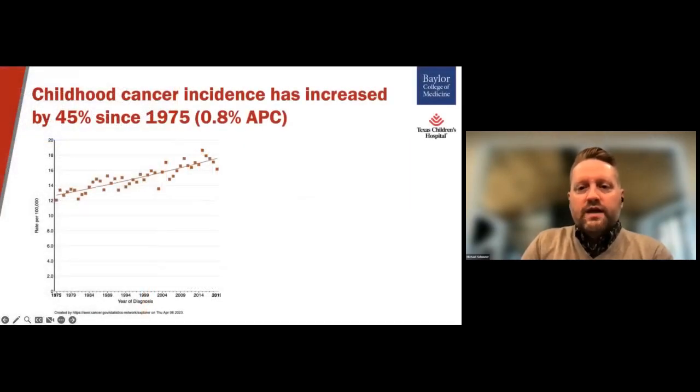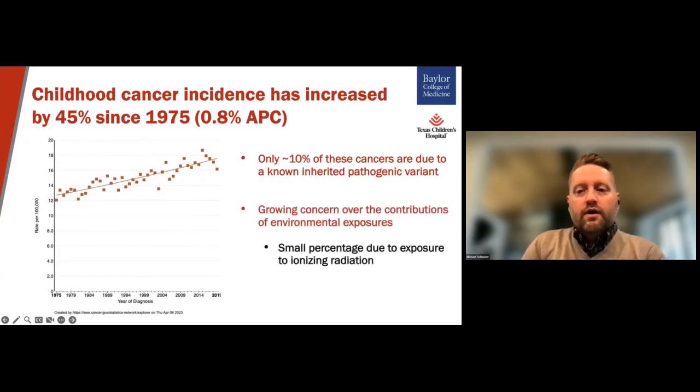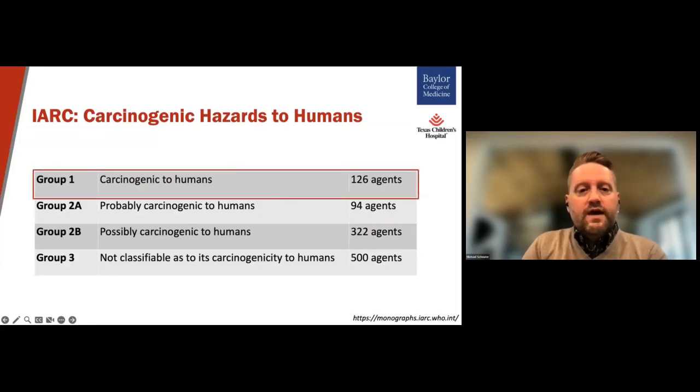As you know or have heard today, childhood cancers as a whole have increased in the United States by about 45% since 1975. This equates to about a 0.8% annual increase in incidence over that time period. Currently, about 10% of those cancers can be linked to a known inherited genetic predisposition, which leads to our growing concern on the contributions of the environment to this increase in incidence. Although exposure to ionizing radiation is an established risk factor for some tumors, the risk represents a small proportion for pediatric cancers. The International Agency for Research on Cancer publishes a series of monographs to summarize the existing evidence on carcinogenic exposures to humans. They classify these agents into four categories. Today, we're going to summarize the Group 1 agents — those that are carcinogenic to humans — with a particular emphasis on what we know in relation to pediatric cancers.